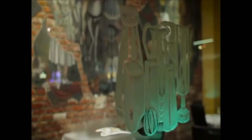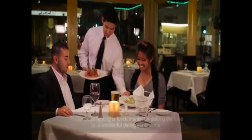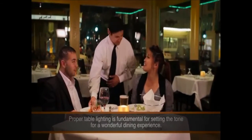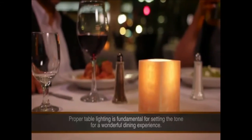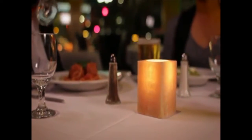Our restaurant decor is reminiscent of Tuscan elegance, which is why we chose the alabaster lamps. We believe that proper table lighting is fundamental for setting the tone for a wonderful dining experience. And the glow of the candles really just creates that intimate feel.